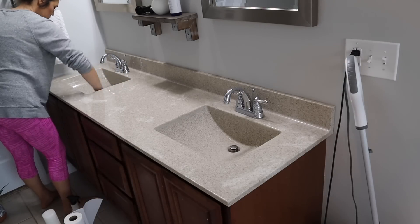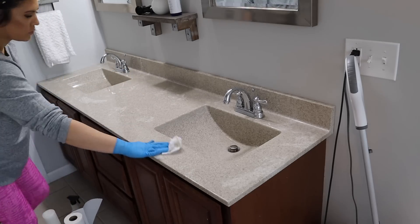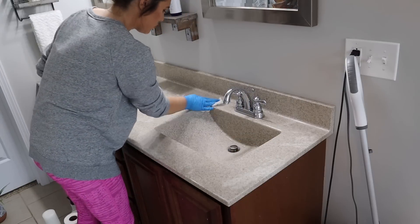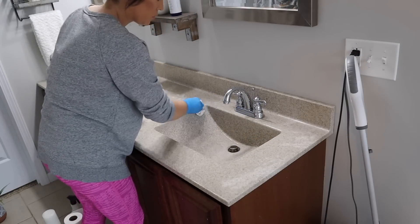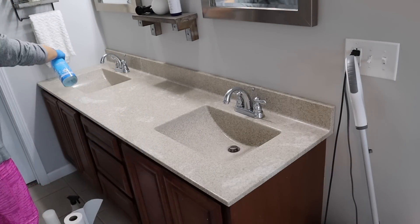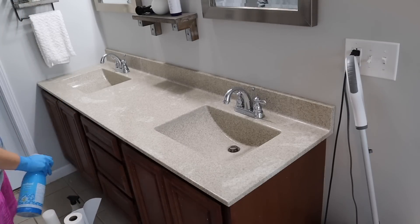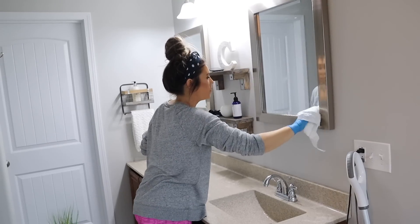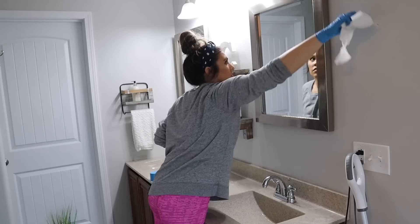If you want to get any of these cleaning products, I'll have my Grove Collaborative link down below. If you're a first-time customer, you can sign up, spend $20, and get a free five-piece set — it changes often but usually includes some Mrs. Meyer's products, which is the multi-surface spray I've been using. So if you want to refresh your house or can't find cleaning products at stores right now, look into Grove Collaborative. I just ordered disinfecting wipes through them and they were fully stocked.